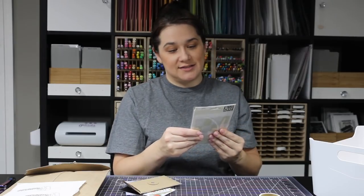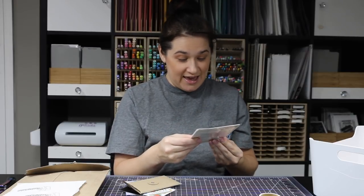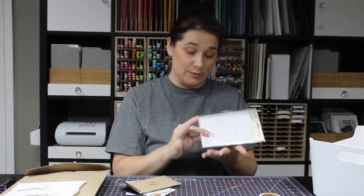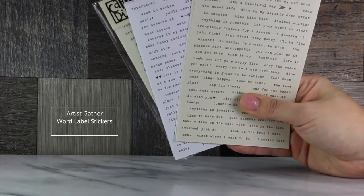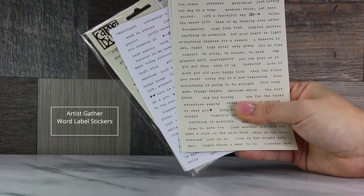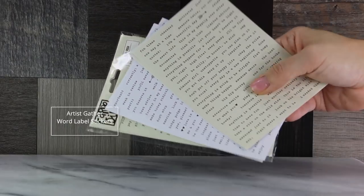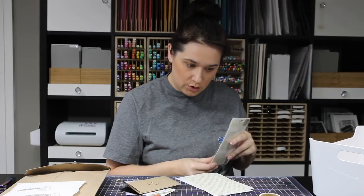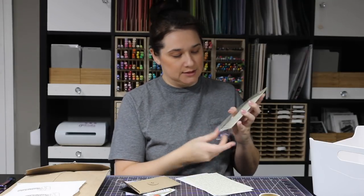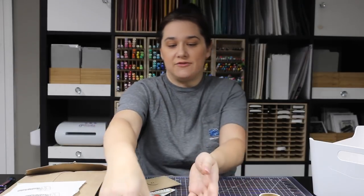I also got some Carpe Diem posh word label stickers — exactly what they sound like: stickers with labels and a ton of different sayings, in white and off-white. That's everything I got from Artist Gather.